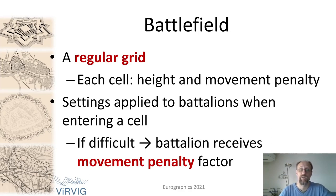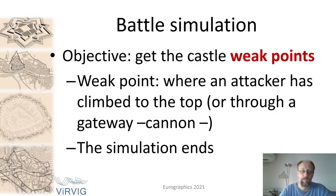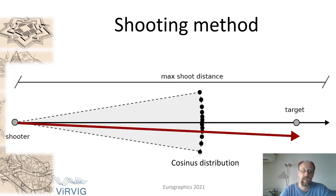The battlefield in our implementation is simply a regular grid, where each cell has a movement penalty and height. Settings were applied whenever a battalion entered a cell — for example, if the terrain was difficult, the battalion received a movement penalty factor that slowed them down. The battle simulation had a clear objective: to replace the knowledge that a military engineer of those times had. We do that by repeatedly simulating battles and trying to find the castle's weak points, defined as a point where an attacker has climbed to the top or entered through a hole made by a cannon. At that point the simulation finished and we recorded the weak point.